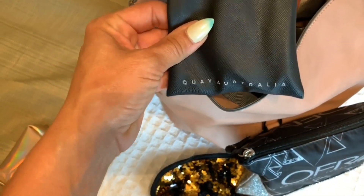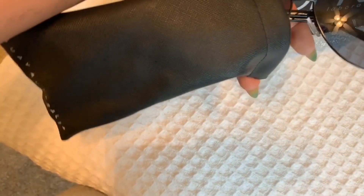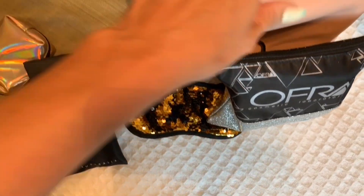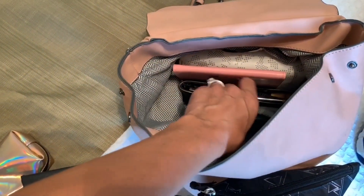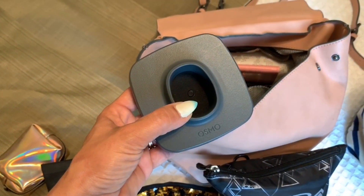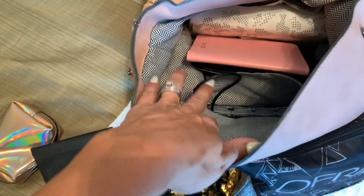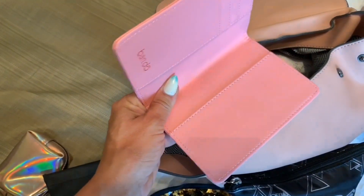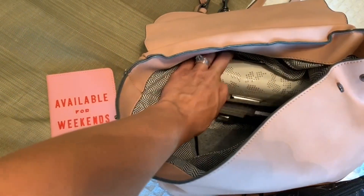Also in here we have my Quay sunglasses. I can't remember if these are the ones I bought from you, Caitlin — yeah, so these are the ones I purchased from Caitlin, the little aviator ones. My other pair is packed away in the suitcases. I'm using my phone to film this so I can edit on the way down there — gives me a little something to do. I've got ample supply of contacts in here, a cord to charge my Osmo, and my passport cover. I don't want my passport in here yet — hubs has everything on lockdown.